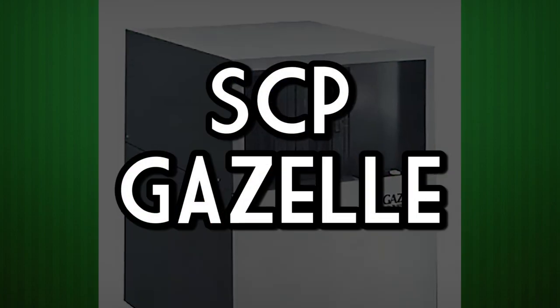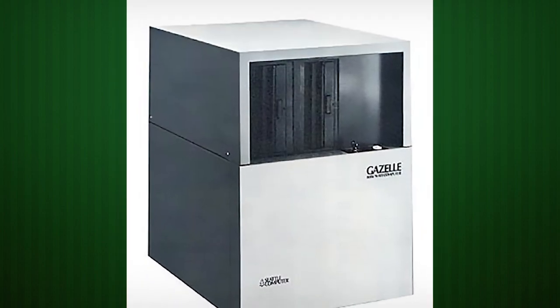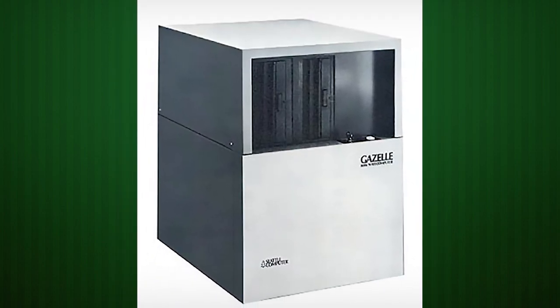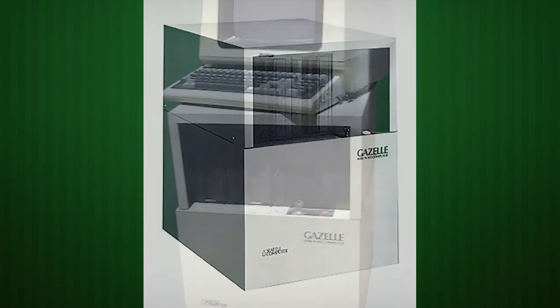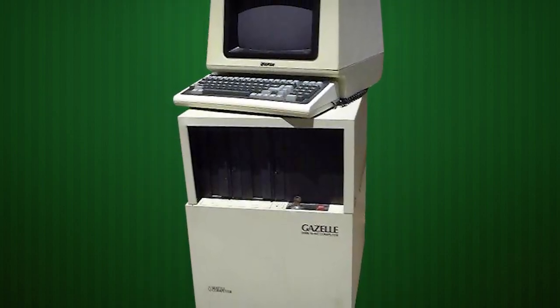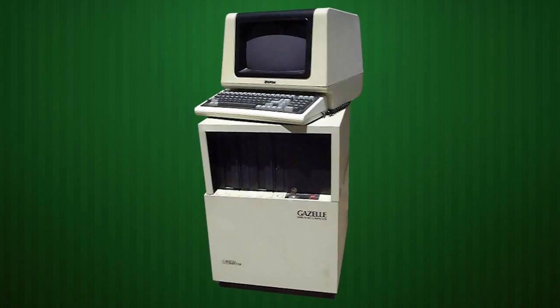And finally, the Seattle Computer Products Gazelle. Making its debut right at the tail end of 1979, the SCP Gazelle is one of the very first computers to sport the Intel 8086 CPU. It was also physically massive, with support for dual 8-inch 1.25-meg floppy drives, an 8-inch Winchester drive, and 18 S100 expansion boards inside.